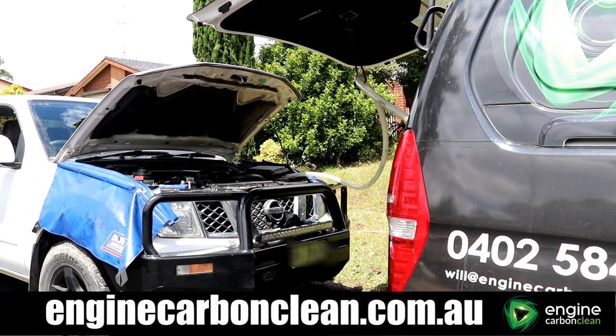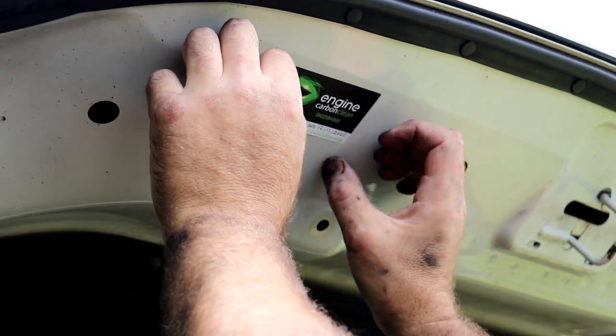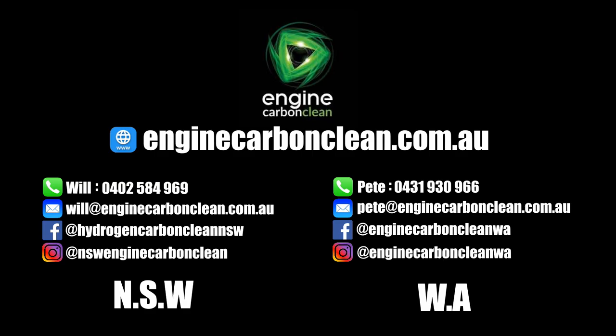The entire inlet, exhaust, EGR and cylinder head are cleansed without any use of harmful chemicals or any damage to the engine. So if your vehicle is lacking power and performance and you're getting poor fuel economy, contact enginecarbonclean.com.au.